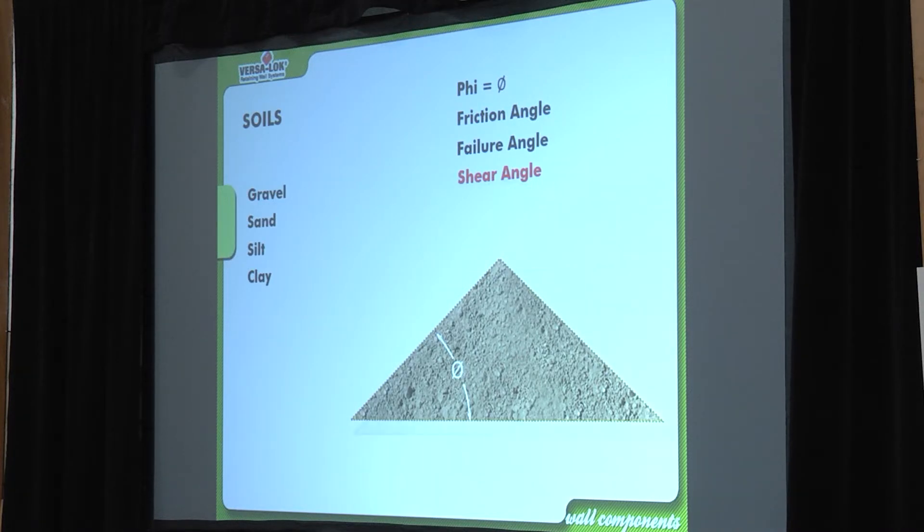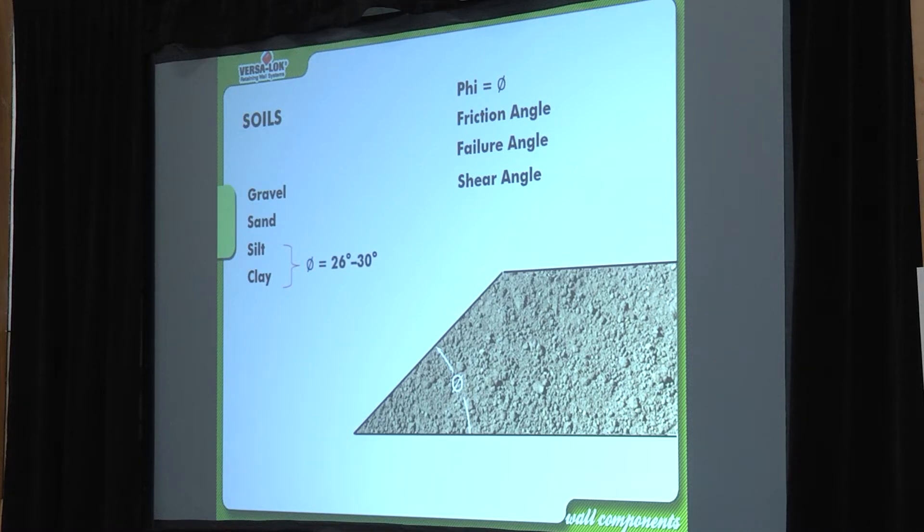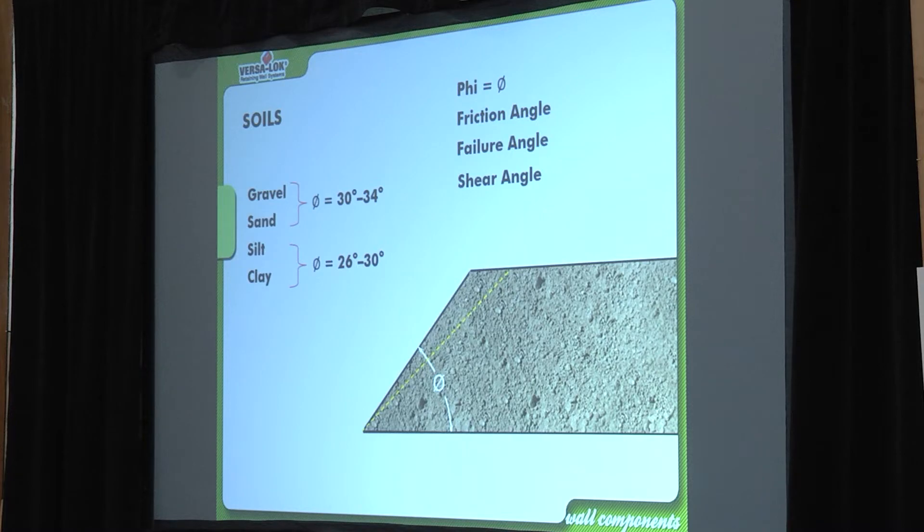Friction angle, failure angle, shear angle — it all means the same thing. Silt and clay: 26 to 30 degrees — a fairly gradual slope. Sand and gravel gets steeper. The reason we want sand and gravel is that it gives us more space to get our grid lengths back into the fee angle and into that sustainable slope, which is what we need to lock into in order to hold the wall.